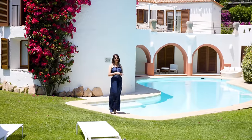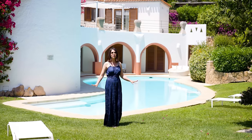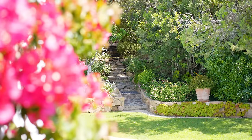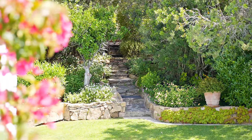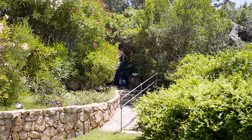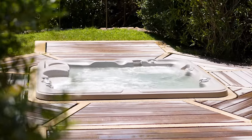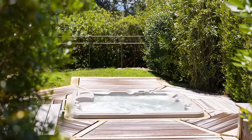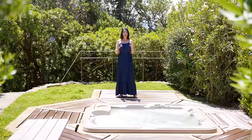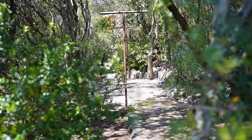A feature that definitely adds to the property is a hot tub that can easily be accessed from both the swimming pool and sunbathing area, thanks to lovely stone paths created within the garden. The hot tub is built into a wooden deck with granite details — the ideal spot to de-stress after a long day. From here we can connect to a tool shed as well as other paths that lead back to the swimming pool area.